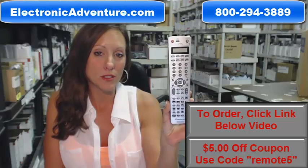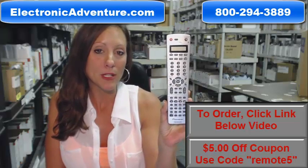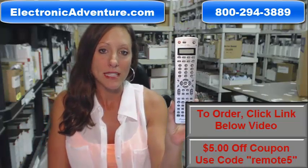What's great about our remote controls is there's no programming or coding necessary. Pop the batteries in and you're ready to go. We've been in business for over 20 years and we want you to feel confident shopping with us every time.